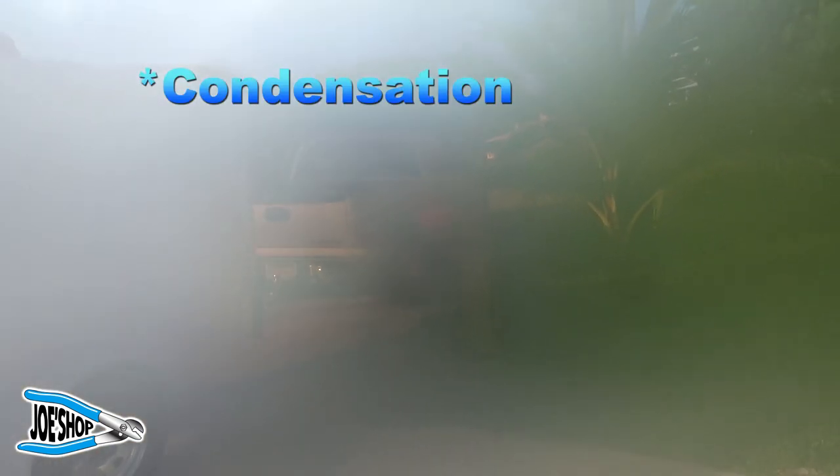Alright, I made it. It's 8 o'clock — 300 miles later. Too much fog.